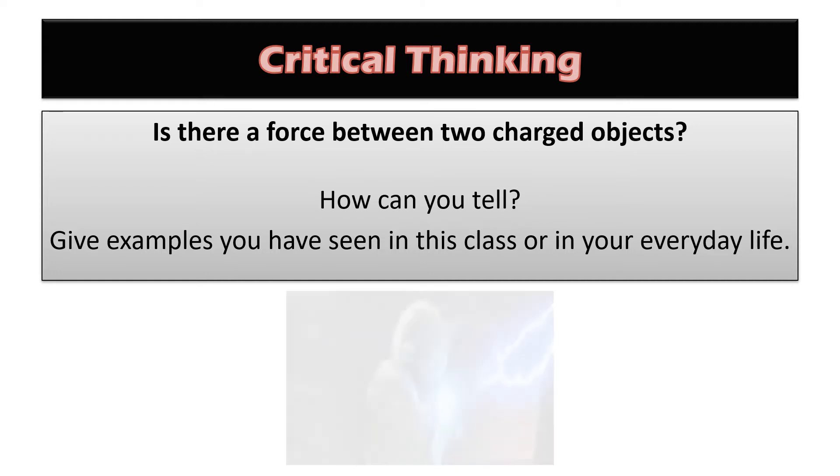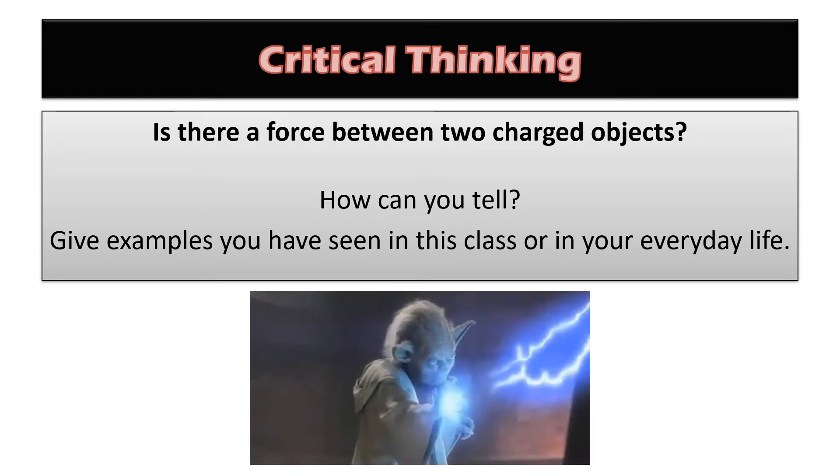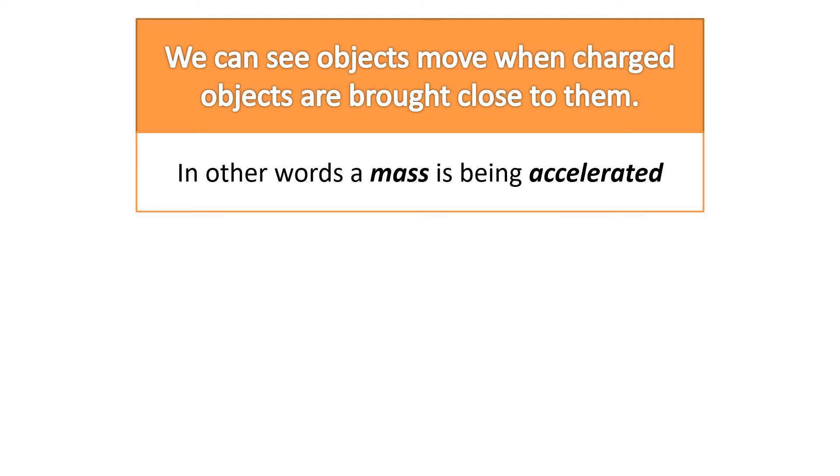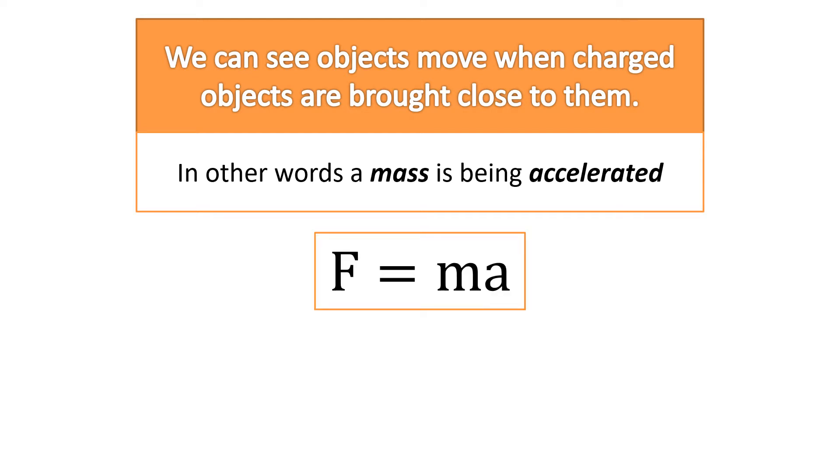Is there a force? Yes, there is an electrostatic force. How can we tell? Because we can see objects move when charged objects are brought close to them. That's the whole idea with an electroscope — you bring a charged object close to the electroscope and the leaves move. They're at rest and then they move, so a mass is being accelerated from rest. If a mass is being accelerated, there must be some kind of net force acting on that object.